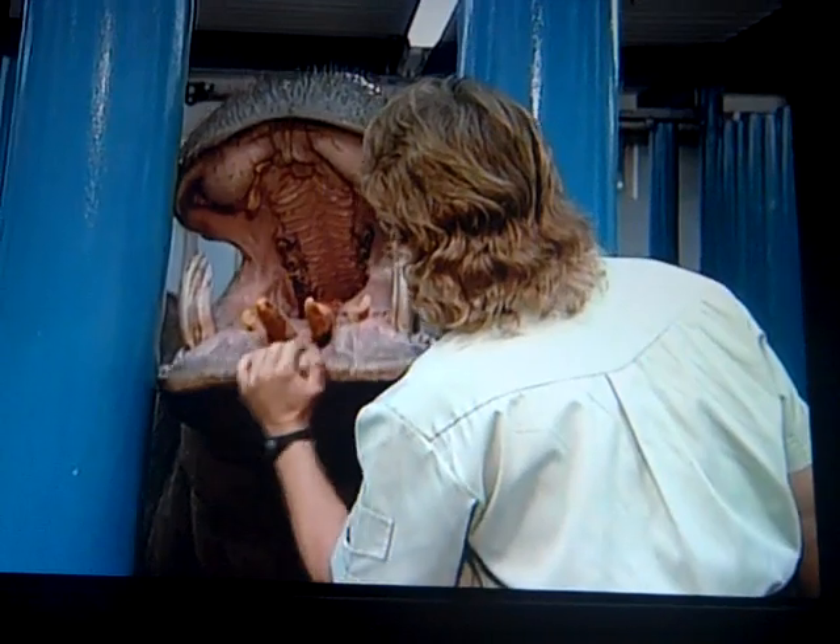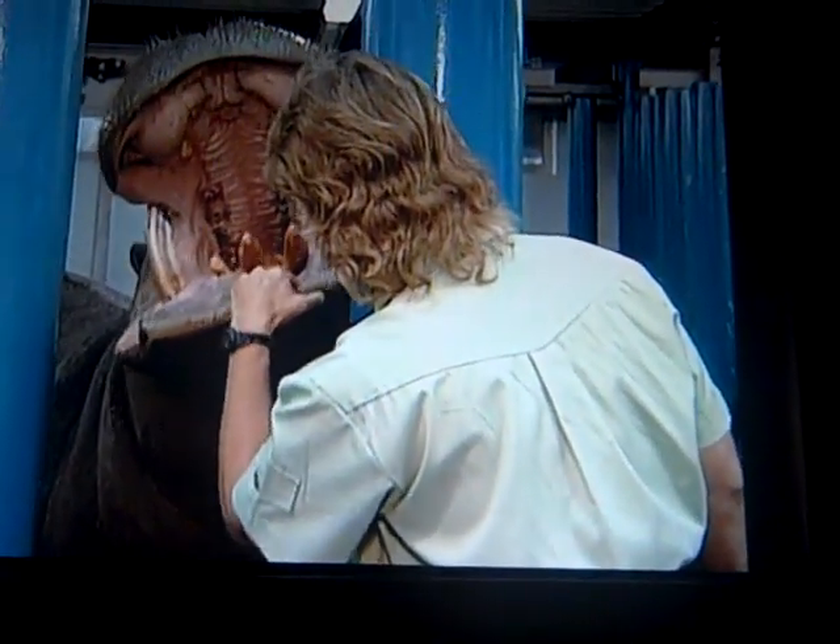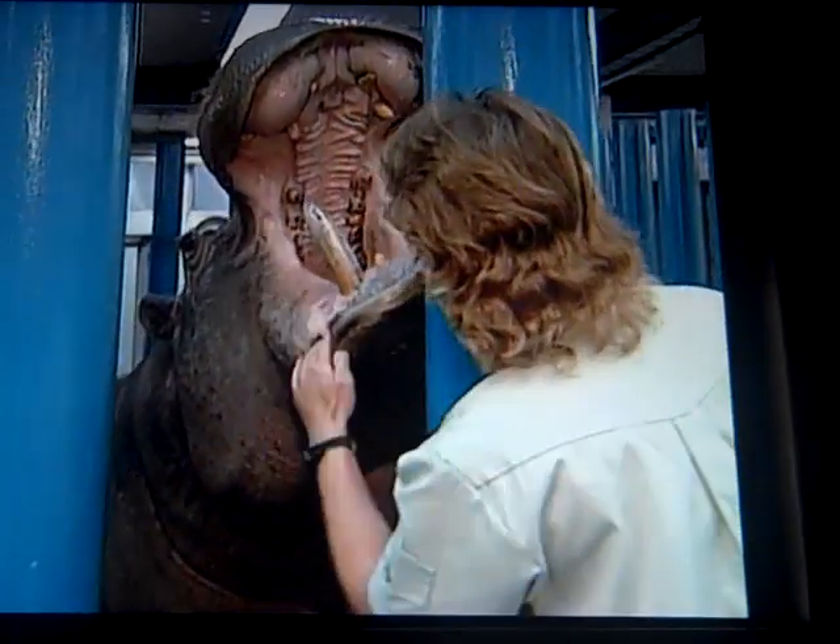Now that the hippo has been trained to open her mouth on cue, her keepers can check the condition of her teeth and look for injuries or foreign objects.